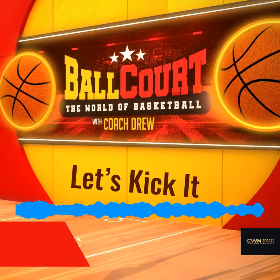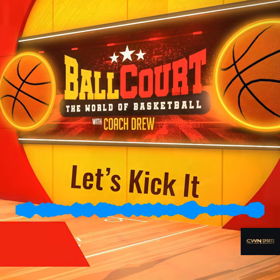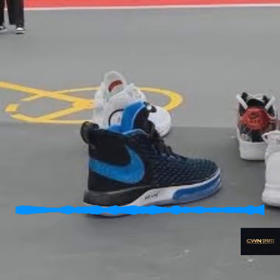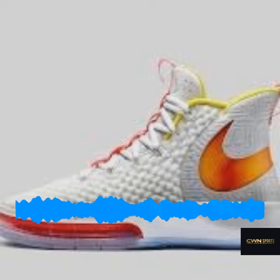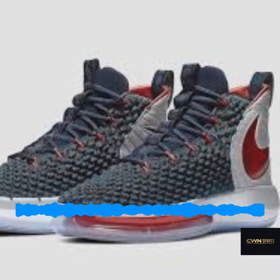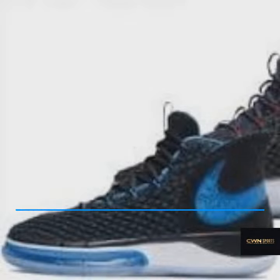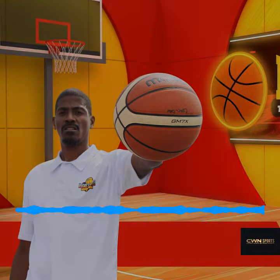I also want to touch base on the Alpha Dunks. I almost forgot — Nike is coming out with the Nike Alpha Dunks. If you haven't heard, the Hyper Dunks is actually going away. Nike has replaced the Hyper Dunks with the Alpha Dunks. The one that's going to be released right now is actually going to be the Back to the Future colorways.